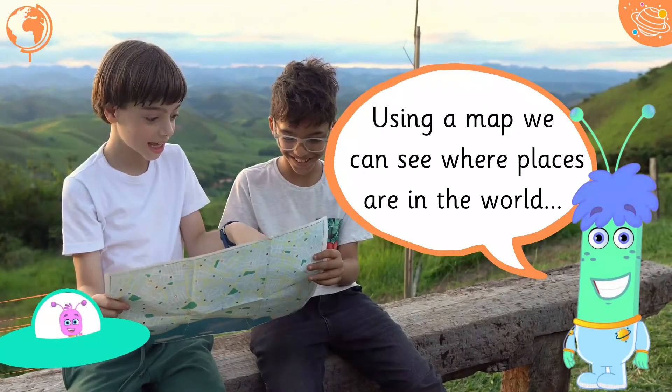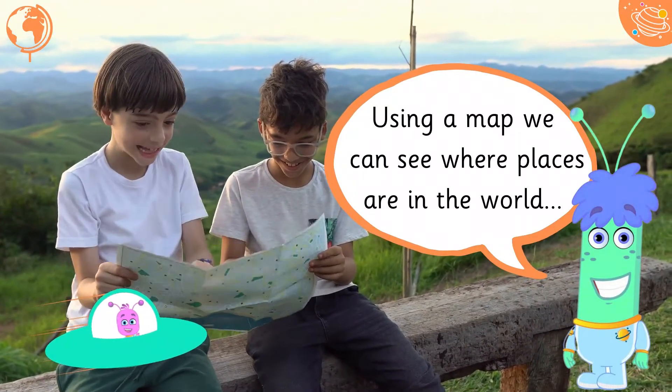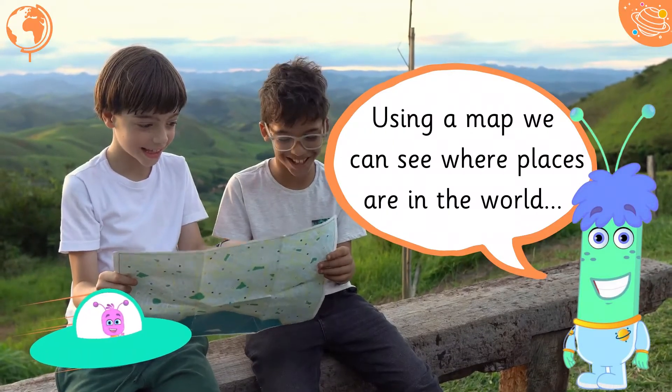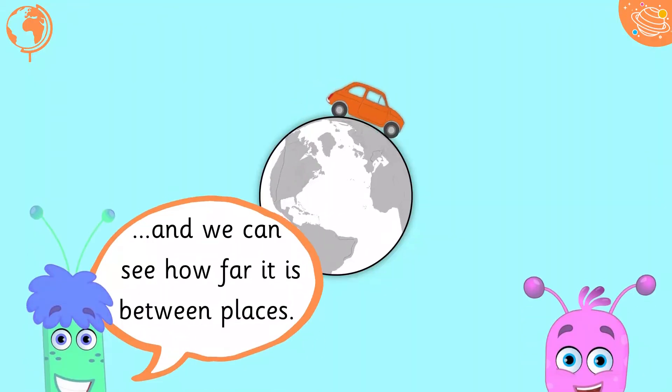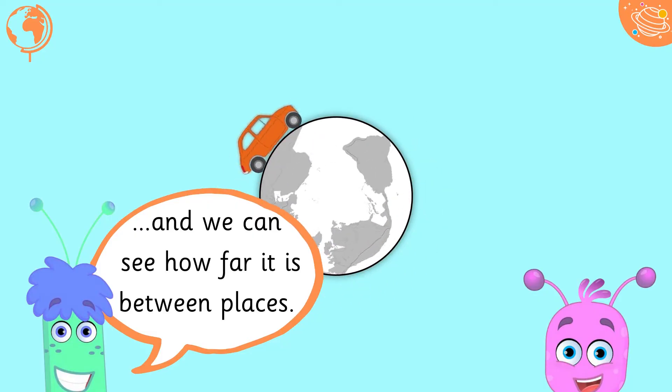Using a map, we can see where places are in the world, and we can see how far it is between places.